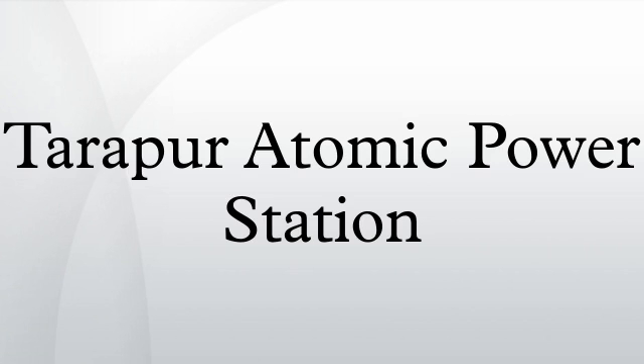Tarapur Atomic Power Station is located in Tarapur, Maharashtra. It was initially constructed with two boiling water reactor units of 210 MWE each by Bechtel and GE under the 1963 123 agreement between India, the United States, and the International Atomic Energy Agency. The capacity of Units 1 and 2 was later reduced to 160 MWE due to technical difficulties.